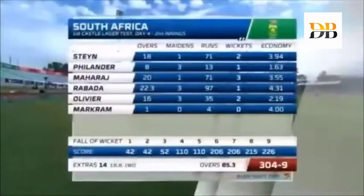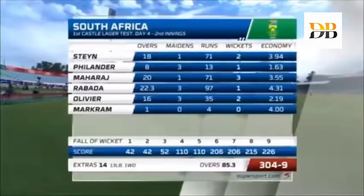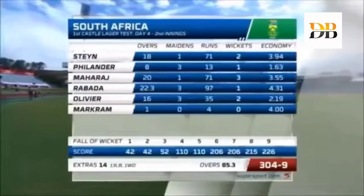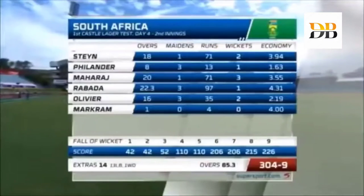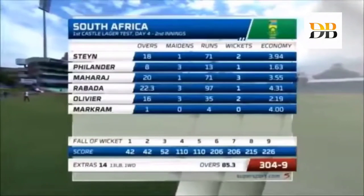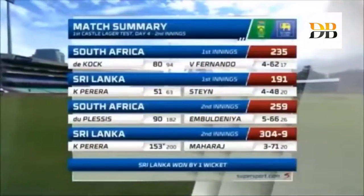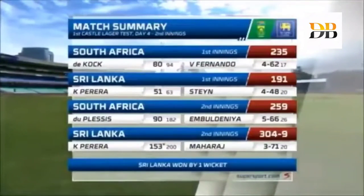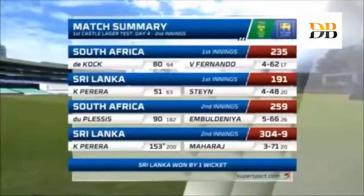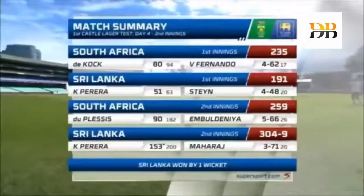Bowling-wise, Steyn was really good — picked up two wickets in two or three deliveries to get Sri Lanka five down. Philander went missing at 14 with a hamstring injury. Maharaj made his contribution — three for 71, Rabada one for 97, one for 35, and just one over from Markram. Unfortunately for South Africa, not able to get that 10th wicket. At 226 for nine they would have thought they were going to win the game — it wasn't to be. Sri Lanka 304 for nine, not out. First Castle Test — Sri Lanka won the toss, put South Africa into bat, bowled them out for 235. Ishanth Fernando four for 62, Quinton de Kock 80 — what gave that score some respectability. Sri Lanka 191 all out — Steyn four for 48, Kusal Pereira 51. 259 gave Sri Lanka a score of 304 to chase, and on the back of 153 not out from Pereira, they achieved it.